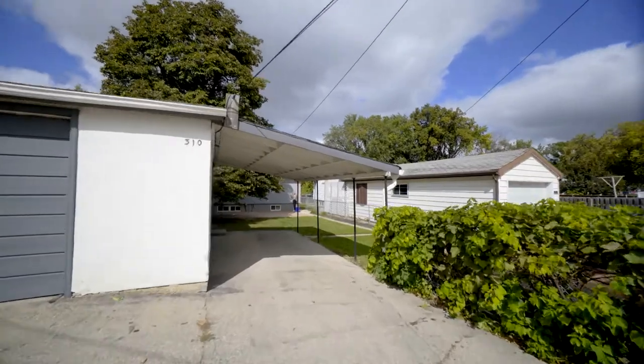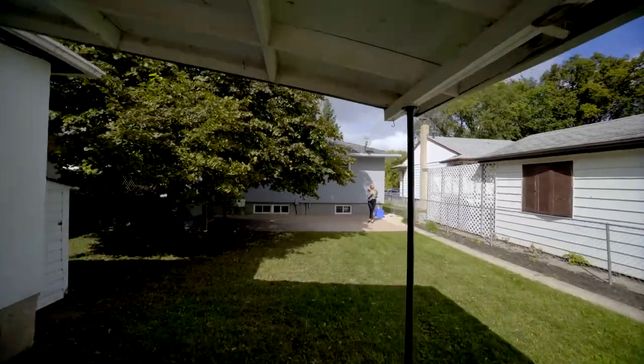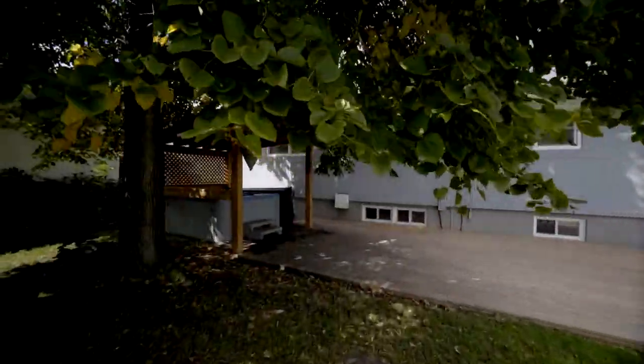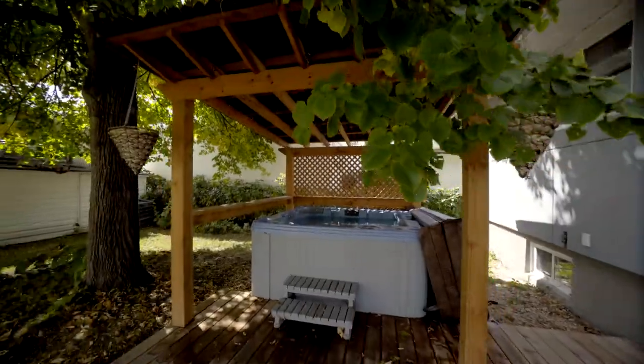Welcome to your huge south-facing backyard, perfect for the gardener and the family, with garden boxes in the back corner, Concord grapes growing on the fence. This space is perfect for entertaining — a covered hot tub for inviting your friends over on the weekend and an updated deck for dining al fresco.